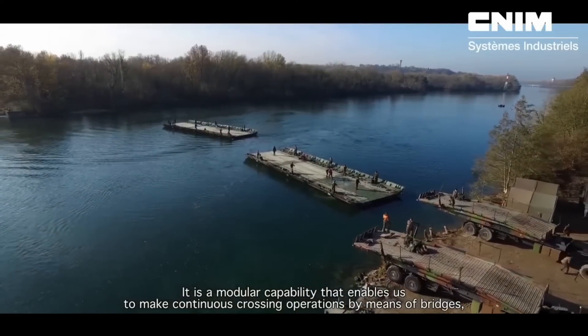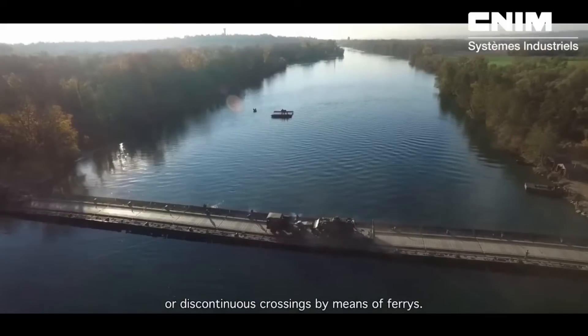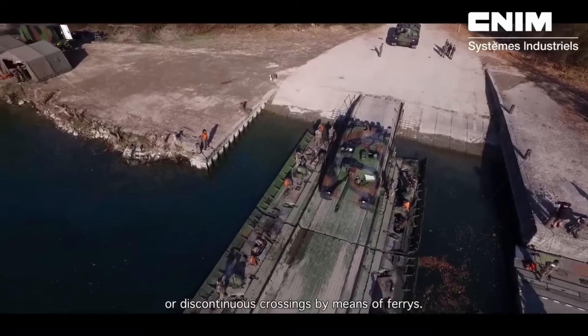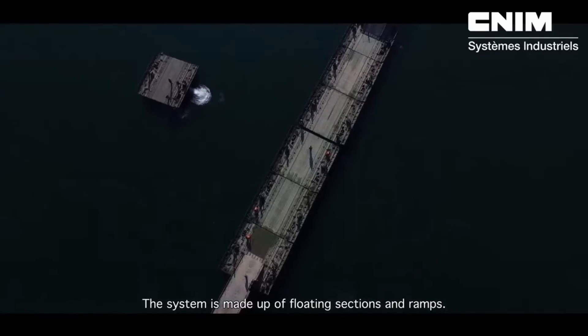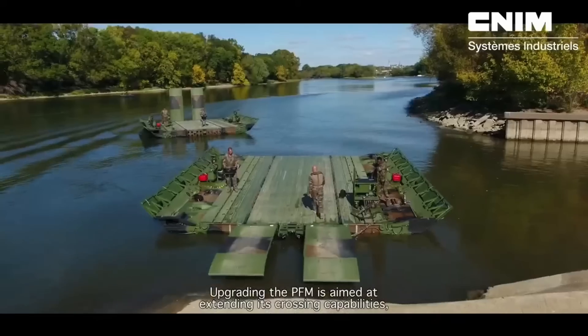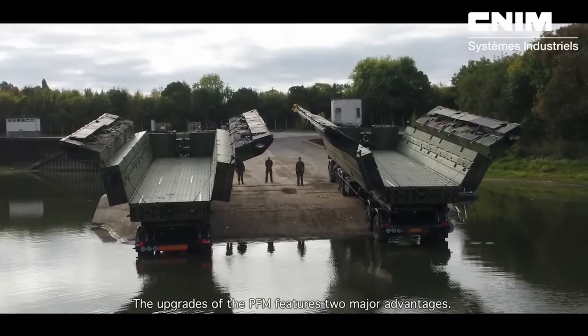The system's operational flexibility is further enhanced by the fact that it may be aero-transported. Concerning the cost, it changes based on the unique setup and necessities. Depending on the features and capabilities incorporated, the cost can generally range from 1 million euros to 3 million euros per unit.